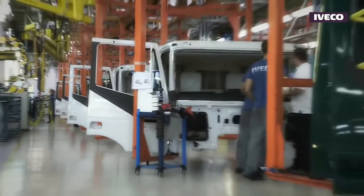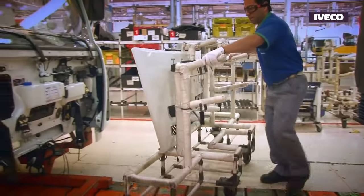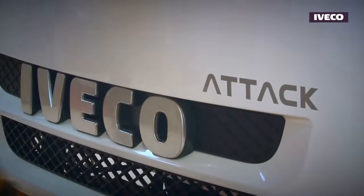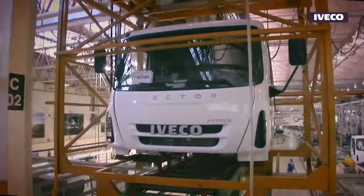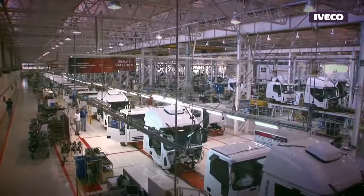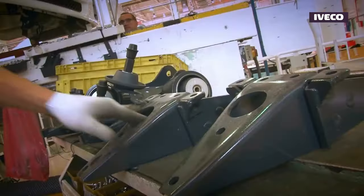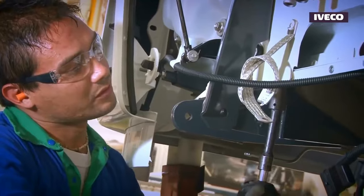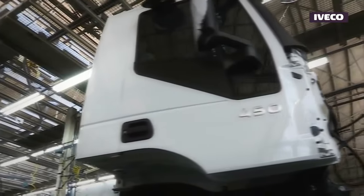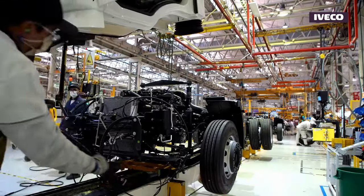Iveco implements comprehensive quality assurance processes at every stage of truck manufacturing. This involves regular checks, inspections, and tests to verify that each component meets predefined quality criteria. Properly trained and skilled employees are crucial, and Iveco invests in training programs to ensure its workforce carries out tasks with precision and adherence to quality protocols.